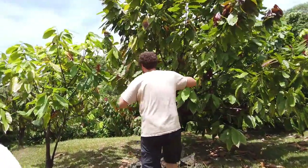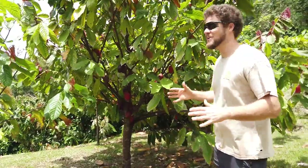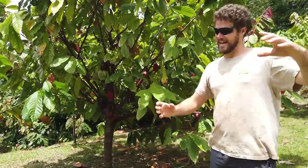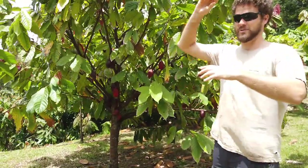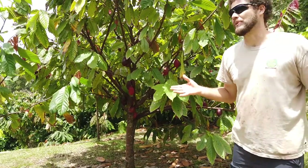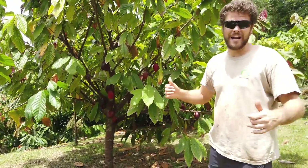Cacao can only grow 20 degrees north and south of the equator — a really narrow band around the earth. Here in Hawaii, people often refer to us as the north pole of chocolate baking. The Big Island is at about 18 degrees north, and Kauai, the northernmost island, is at about 22 degrees. So we're right on the edge. Maui's in a pretty good spot. Kauai is technically two degrees beyond where they should be able to grow it, but I know some guys over there and it seems to be working out.